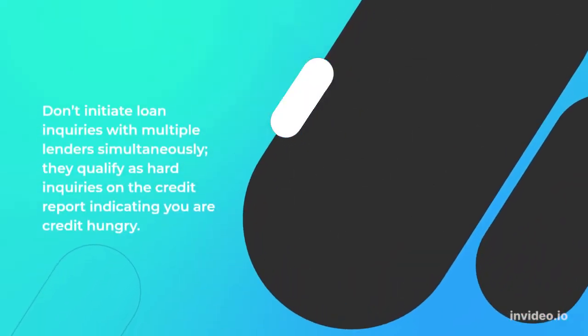Don't initiate loan inquiries with multiple lenders simultaneously — they qualify as hard inquiries on the credit report, indicating you are credit hungry.